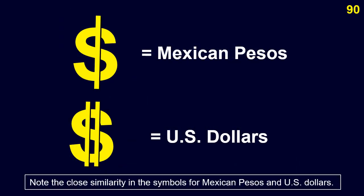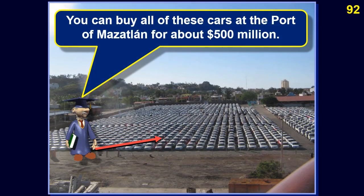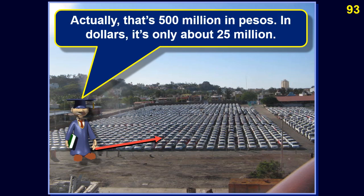Note the close similarity in the symbols for Mexican pesos and US dollars. You can buy all of these cars at the port of Manzanillo for about 500 million pesos — in dollars, that's only about 25 million.